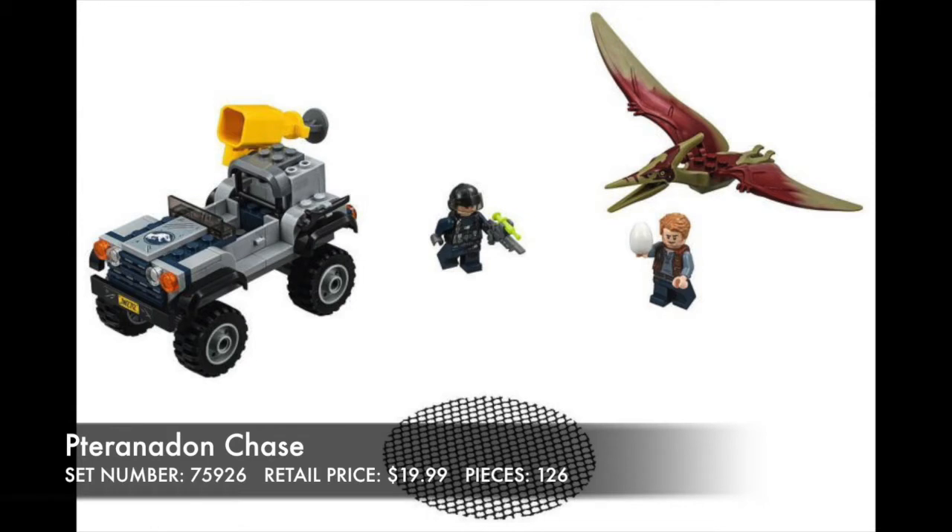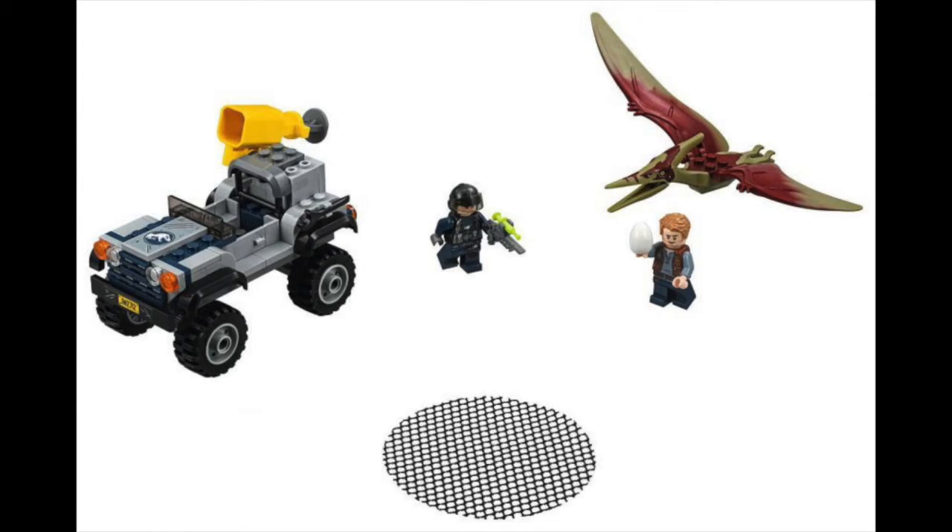Moving on to the more serious sets, we have another Pteranodon — equally as fantastic — and a really nice Jeep. I really like that, it's super cool, and it has the new net element.